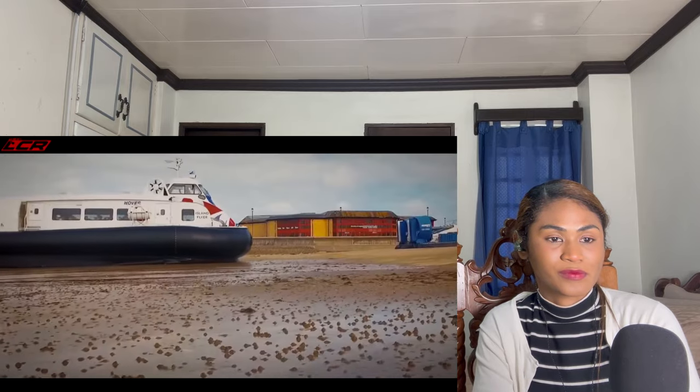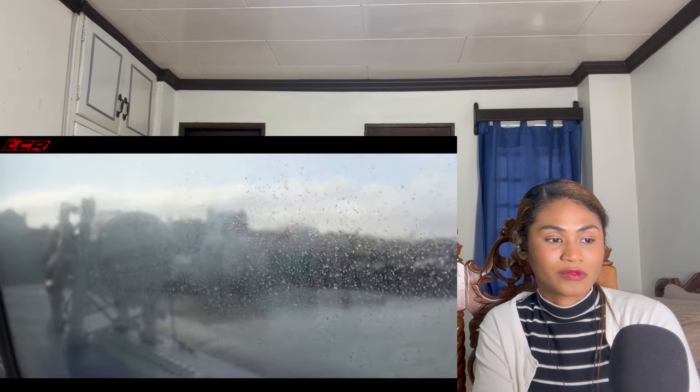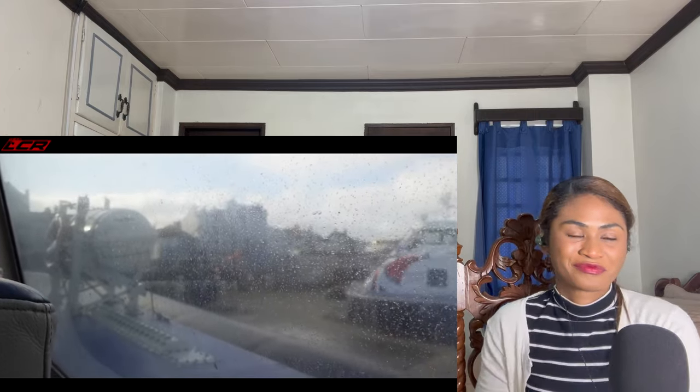Up the beach at the Isle of Wight terminal. There's the other hovercraft — they have two, with one in service in the winter, and they can put the second on if needed. Ten minutes to the Isle of Wight, it's so fast, and we're sinking down there.